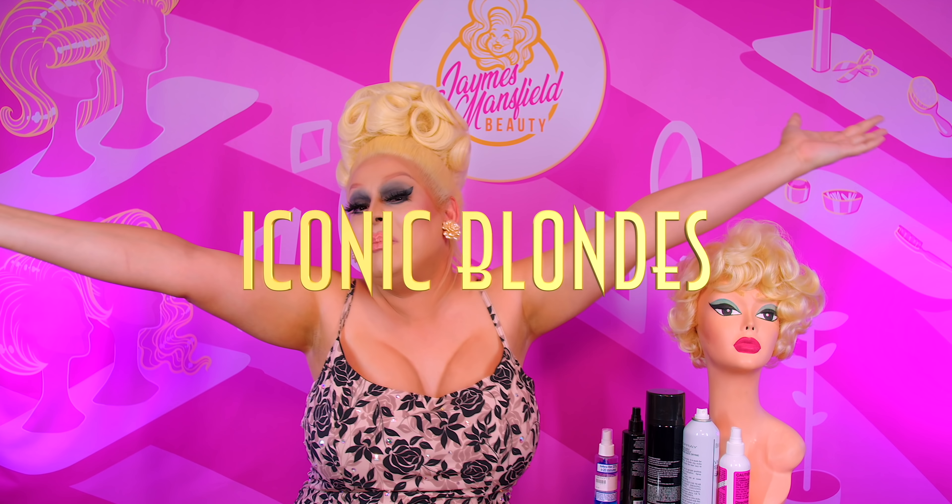Hi everyone, James Mansell here bringing you yet another video. Oh my god, we are doing another episode of Iconic Blondes. Yes, and I know in the last video I said I was gonna stick to the 90s. Well, I lied. We are jumping back to the 60s — well, technically 50s, early 60s. This person's career spanned many decades. Either way, we are styling a wig inspired by the legendary Etta James.